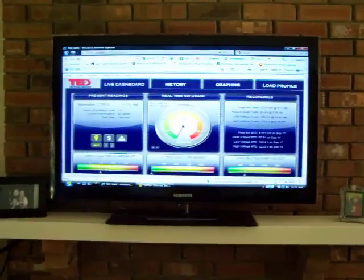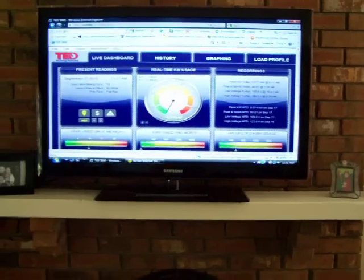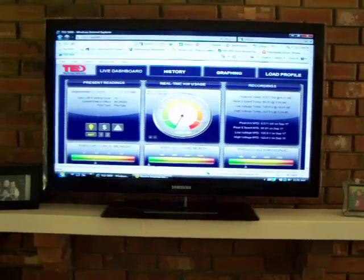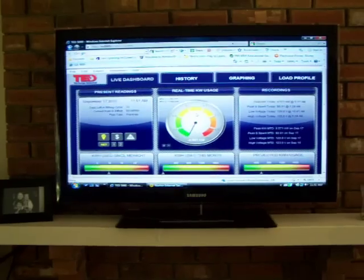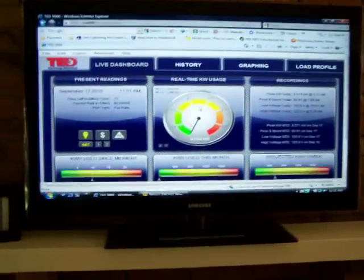Hey guys, I made a little video yesterday of my new TED 5000 setup so I could read my solar. It was kind of a terrible video — batteries were going dead in my camera and had a few other things going on. I'll try to straighten it out a little bit today.